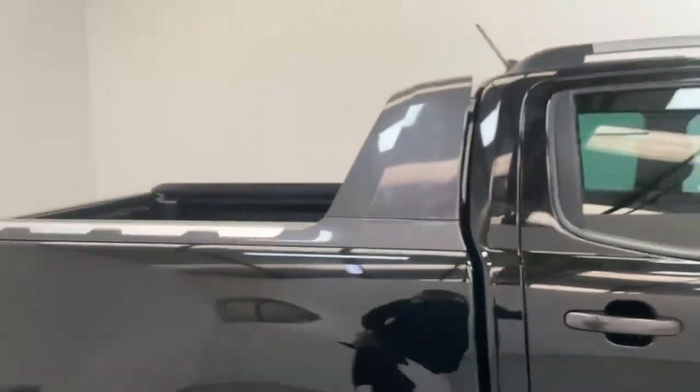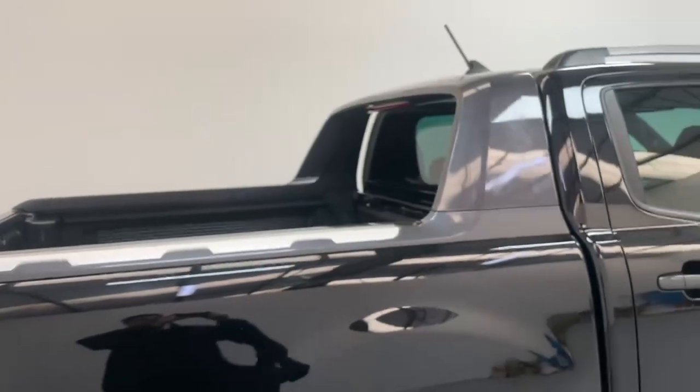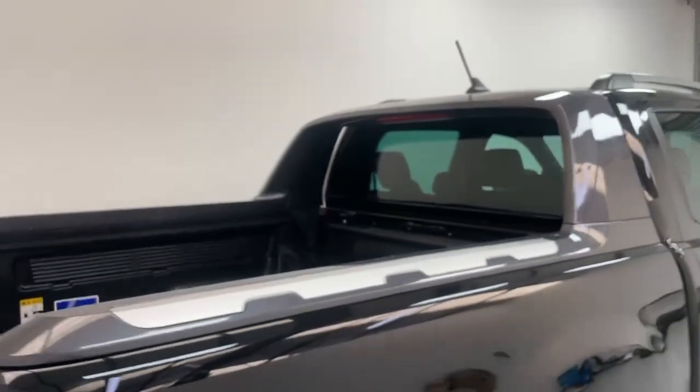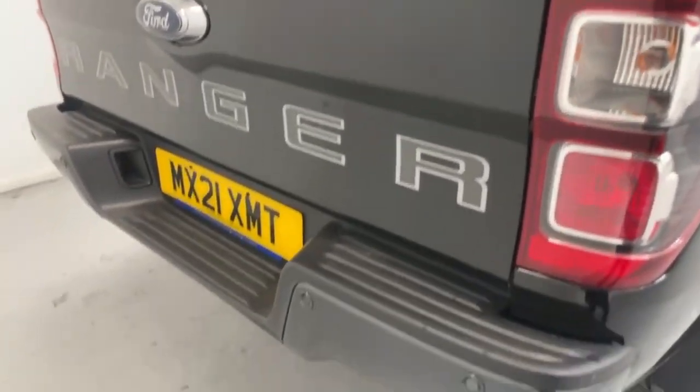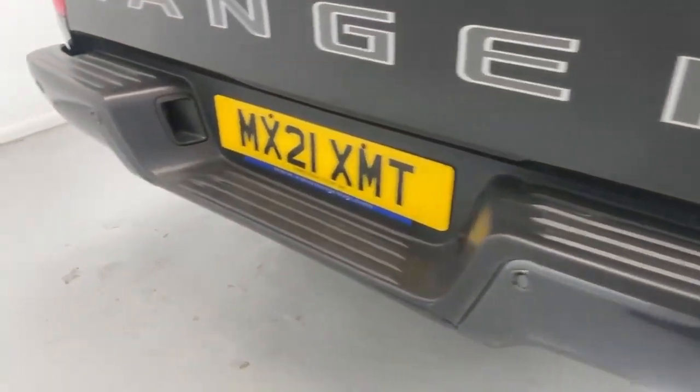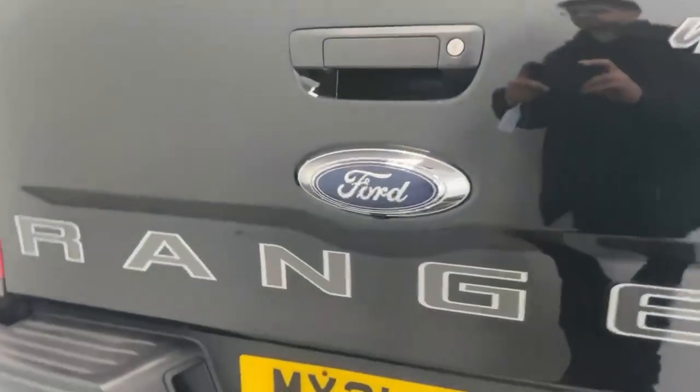At the back you have the Wildtrak styling roll cage with a third stop light, parking sensors fitted over the rear bumper, and the rear view camera as well.